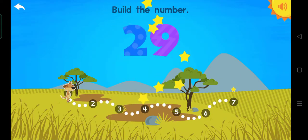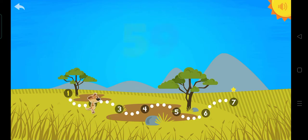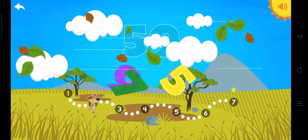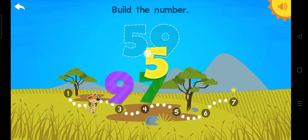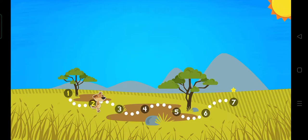Two. Nine. Twenty-nine. Wow. Fifty-nine. Build the number. Fifty-nine. Five. Nine. Fifty-nine. Great.